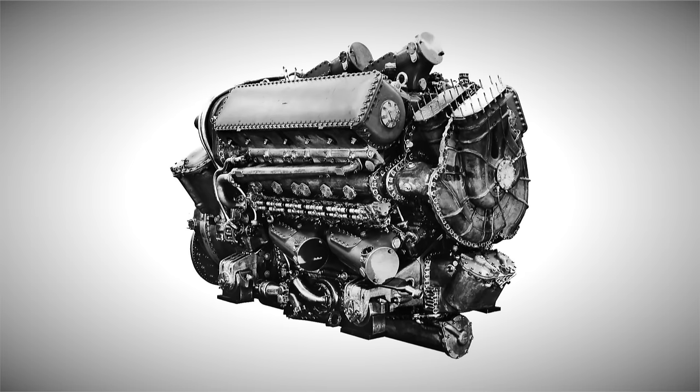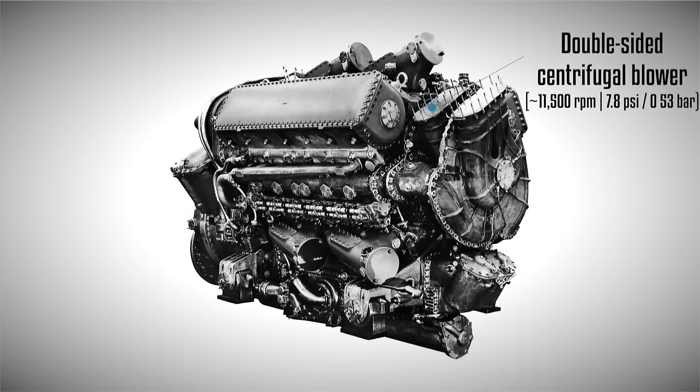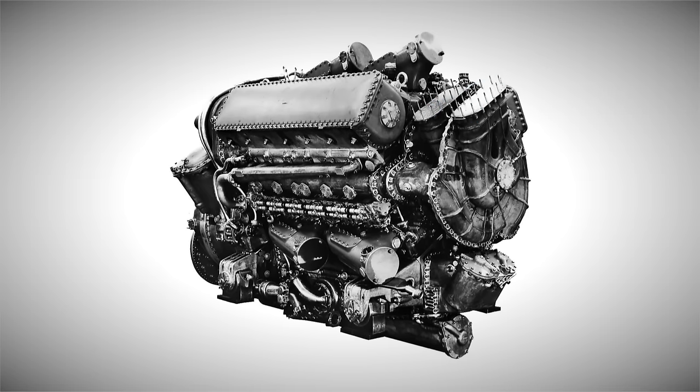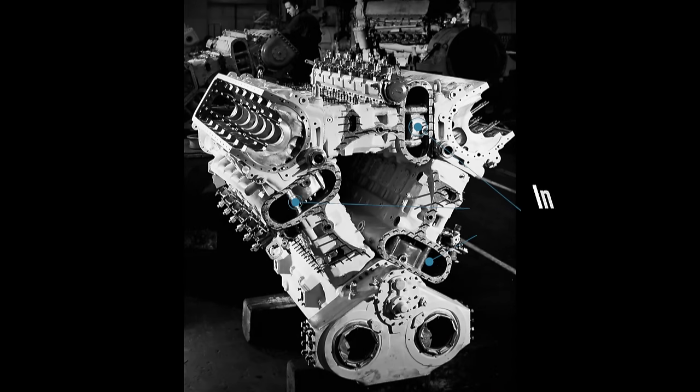This two-stroke diesel cycle relied on a mild supercharger to force the intake mixture into the combustion chambers and expel the exhaust gases. It employed a double-sided centrifugal supercharger operating at a speed of 5.72 times that of the crankshaft, providing 7.8 PSI of charged air within an intake chamber that extended alongside each cylinder, encompassing the intake ports. Additionally, the bottom crankshaft drove two water pumps and two oil pumps.